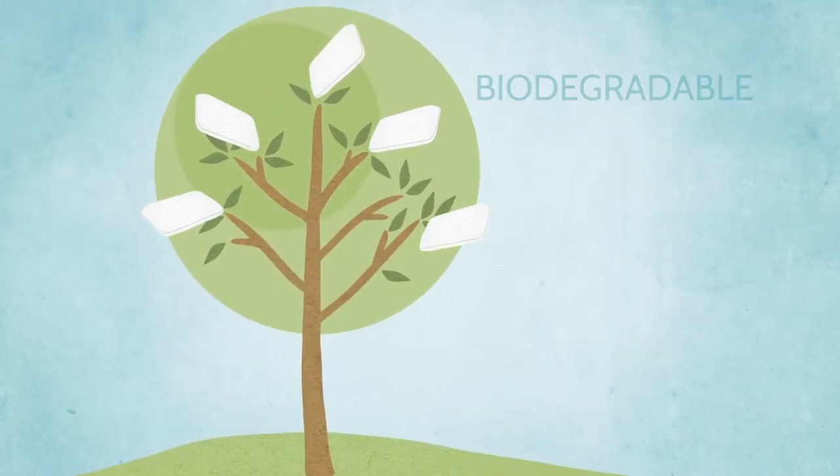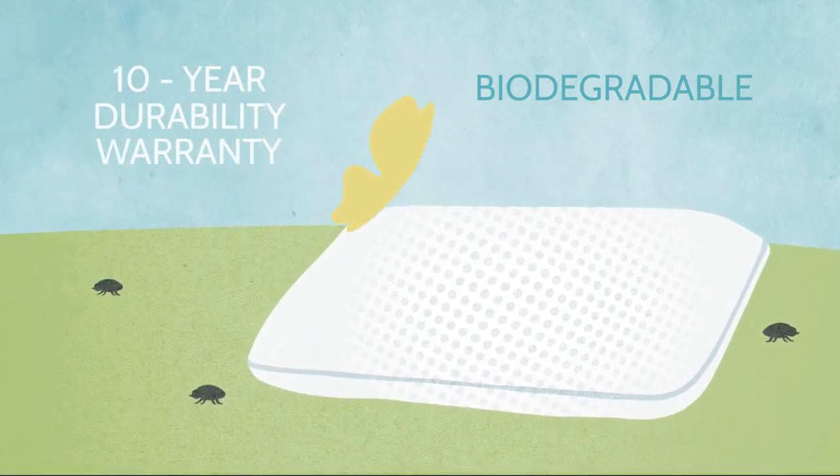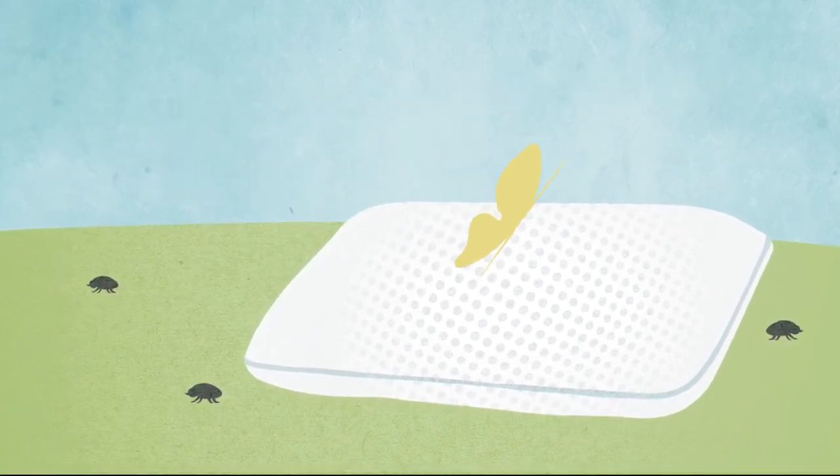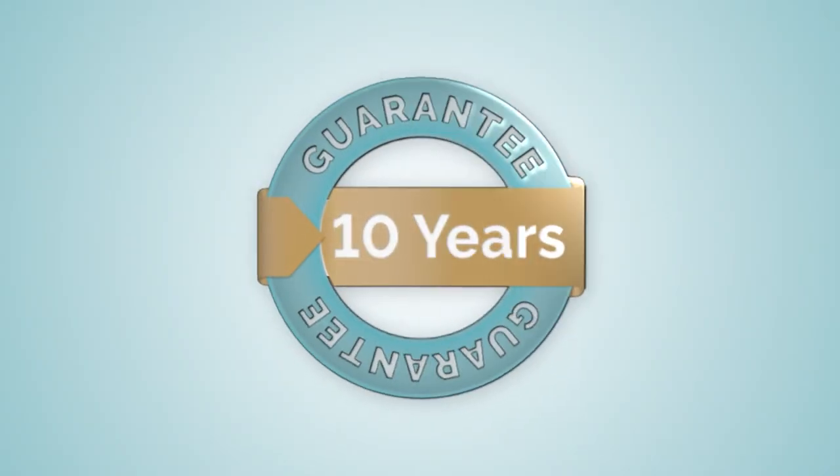The incredible coolest pillow is biodegradable, yet so durable it comes with a 10-year durability warranty. The coolest pillow is also hypoallergenic and bite-resistant. If it ever fails you, we'll replace it.